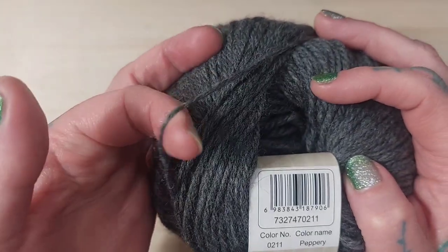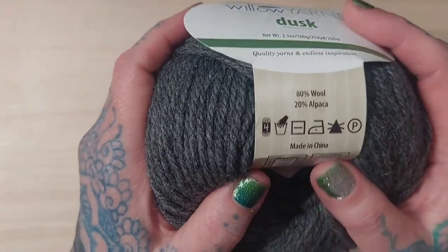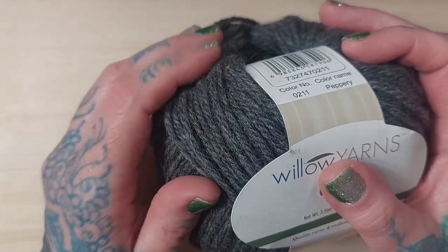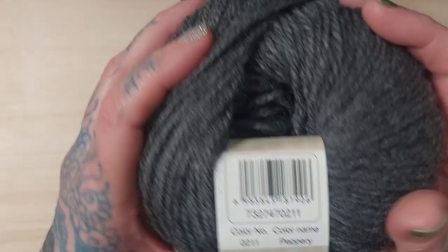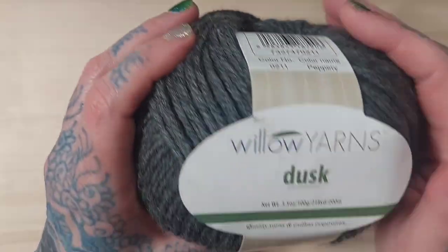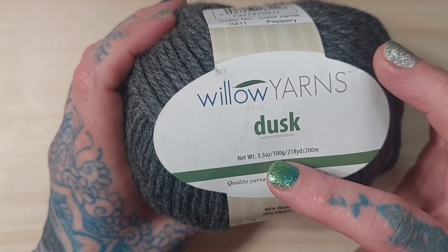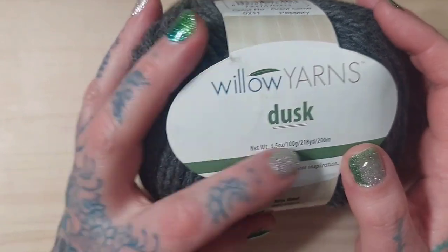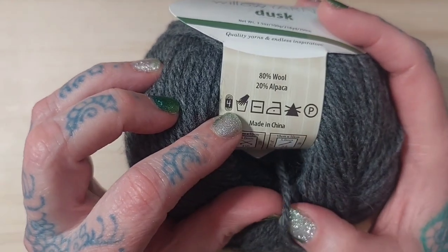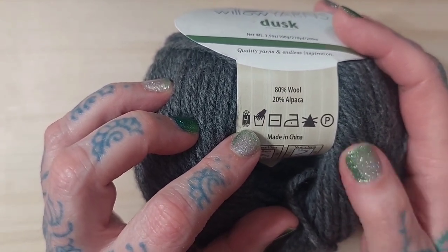I chose it simply because it's a beautiful gray yarn — I really like that it's a nice neutral color. The yarn itself is 80% wool and 20% alpaca. While it's not as soft as 100% alpaca, it really comes close — it's a really nice yarn. I was hoping it would crochet up into a really nice sweater or something along those lines. It's 100 grams for $4.99 — a 3.5 ounce ball — and you get 218 yards or 200 meters. They label it a four, but it really feels more like a light four, maybe a three.